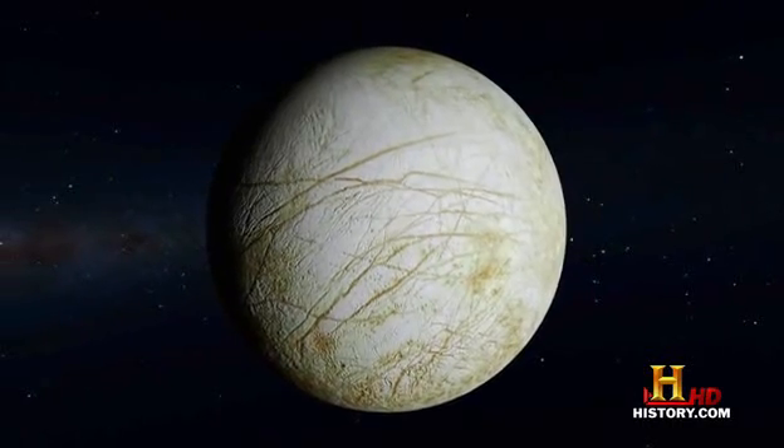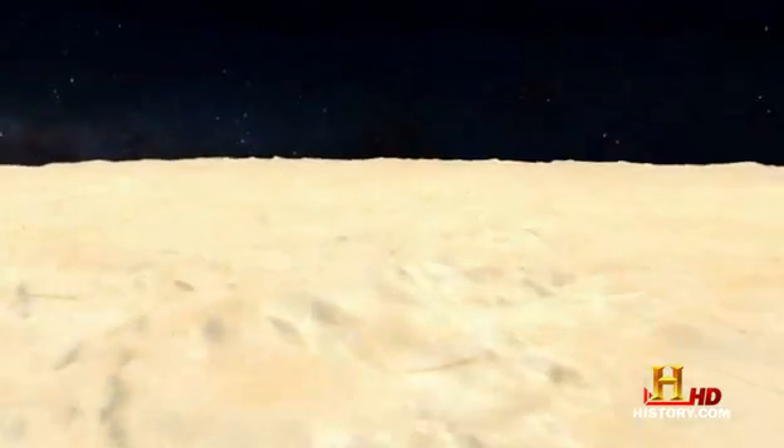And it's not just a splash of water, either. Beneath a layer of ice 60 miles thick lies an ocean 60 miles deep. That's deep — that's a lot of drilling you would need to do if you're going to go ice fishing on Europa.